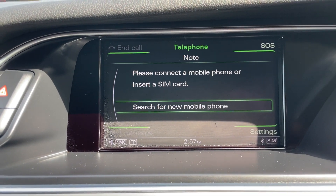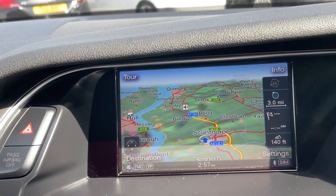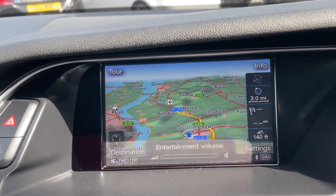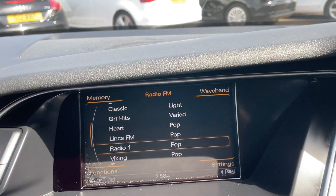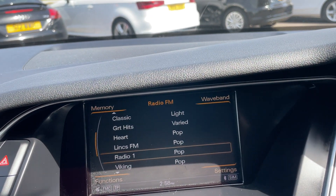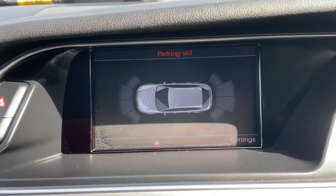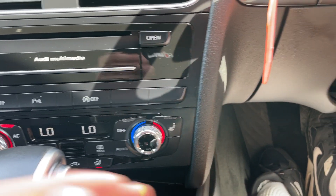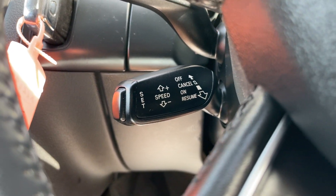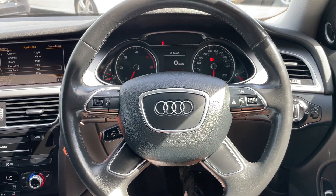The car comes with Bluetooth technology, satellite navigation, digital radio, parking sensors front and rear, heated seats for driver and passenger, cruise control, and a multi-functional steering wheel.